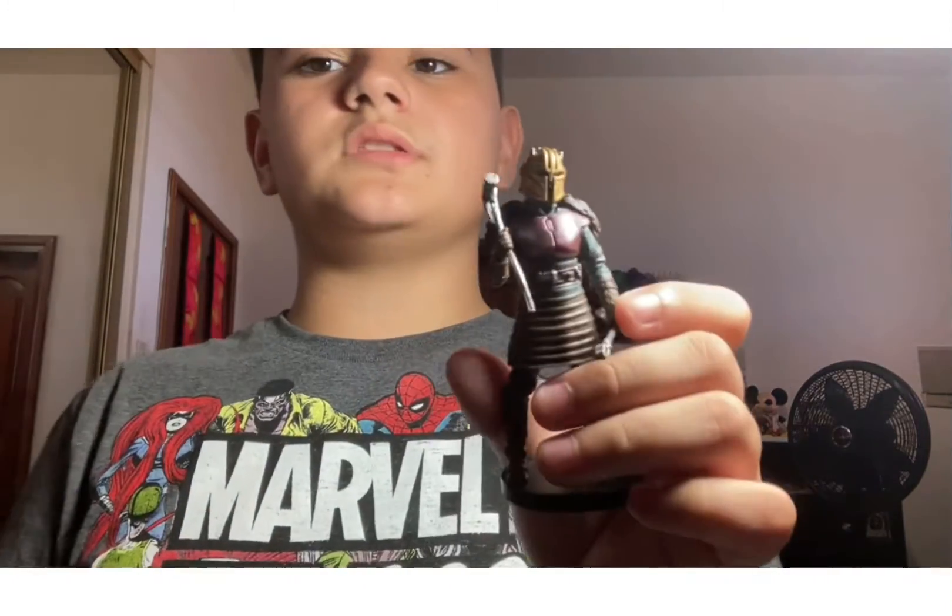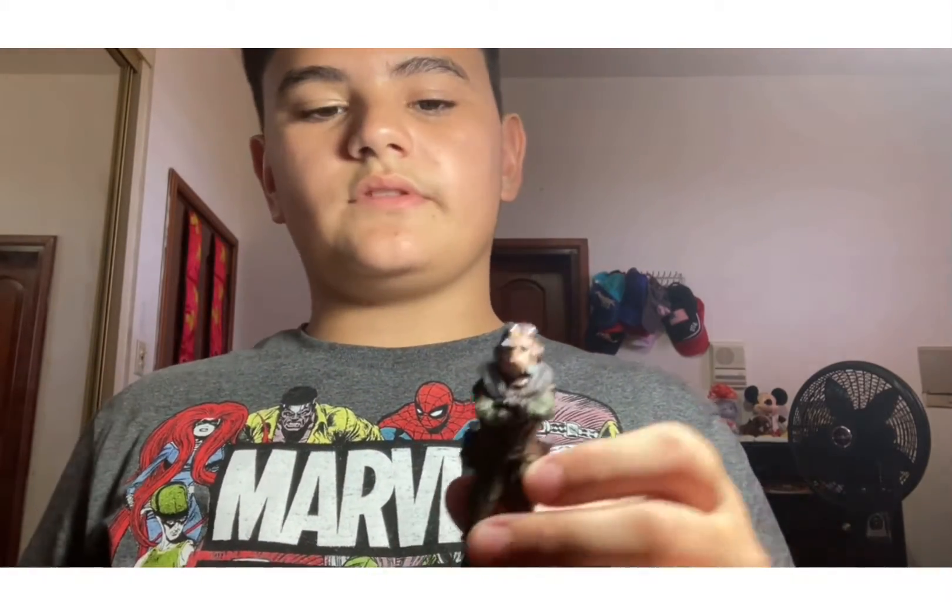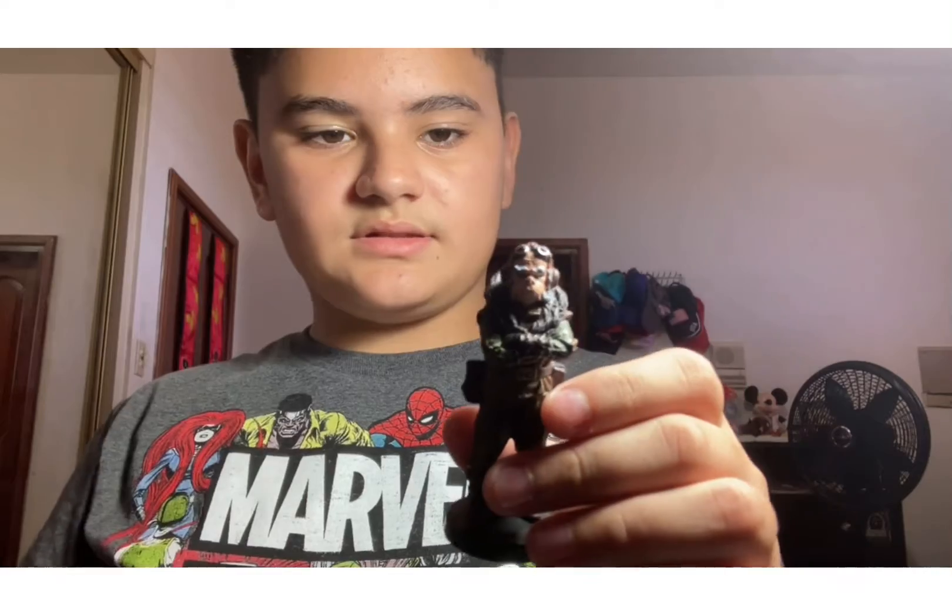And here we have — I forgot your name — you're really important, you're basically like the leader of the group that Mando is in, not like the overall Mando leader but just in that group. Here's this dude — I forgot your name — and I'm sad that he died, although I really didn't miss him that much, but I'm glad they actually made a figure of him.